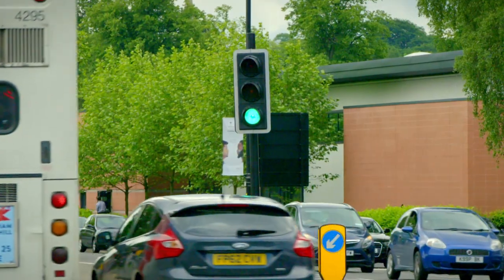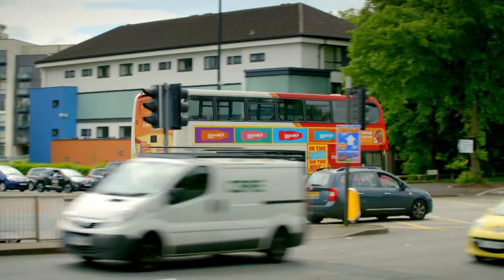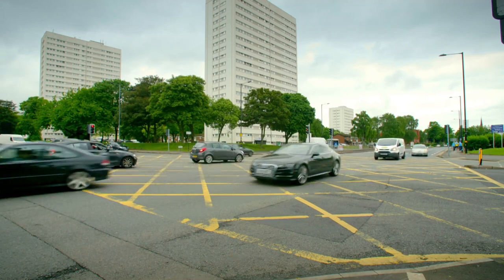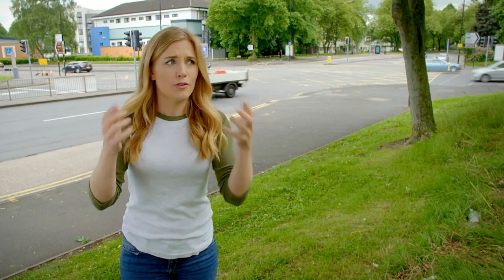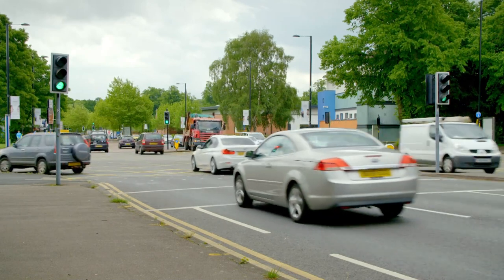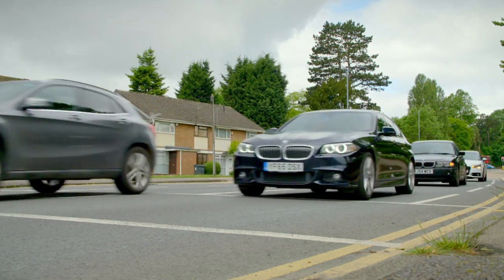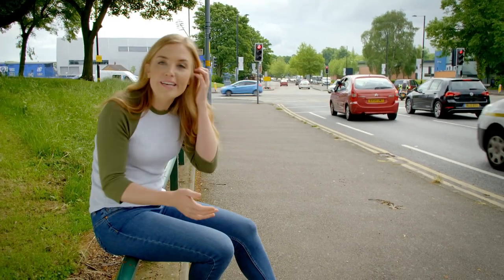Traffic lights are used to control traffic like cars and buses at junctions. A junction is where two or more roads meet. Here there are four roads that meet together and lots of different lanes, so it can get quite noisy. Traffic lights are important because they help traffic travel in different directions through a junction safely.